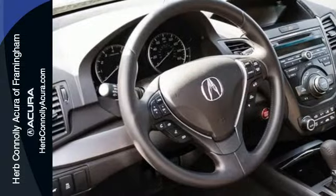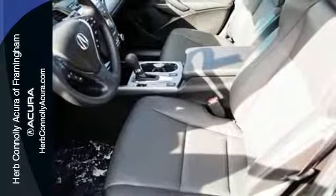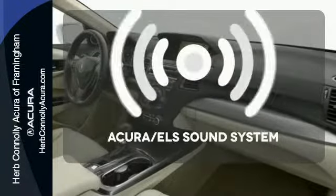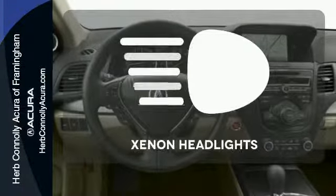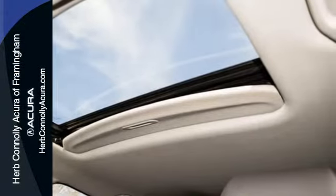Plus, with amenities like Bluetooth hands-free link, a multi-view rear camera and a power moonroof, you can't go wrong. Ward off the chills with heated seats. Your favorite music has never sounded better, thanks to the Acura ELS sound system. Illuminate your path with the xenon headlights. This RDX is ready for whatever you throw its way.